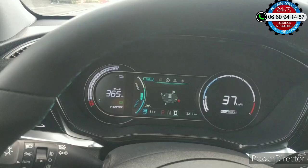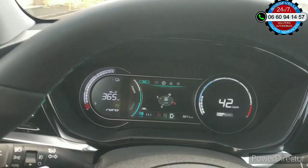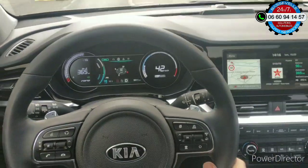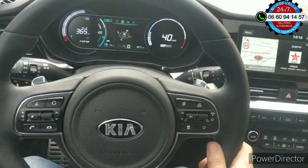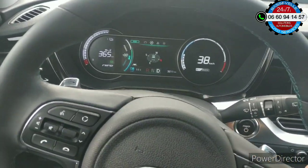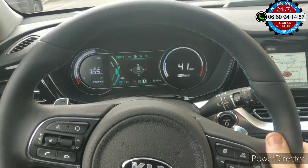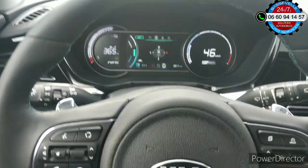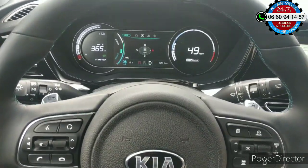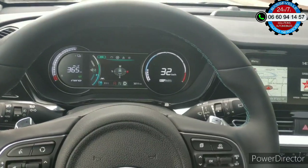C'est beau, c'est précis. Le contour, il est un peu différent. Niveau tableau de bord, voilà ce que ça donne. C'est un véhicule qui n'est pas mauvais. Un peu sec, peut-être, en termes de suspension — ouais, un peu ferme. Les sièges sont fermes. Ça me fait penser un peu au véhicule allemand.